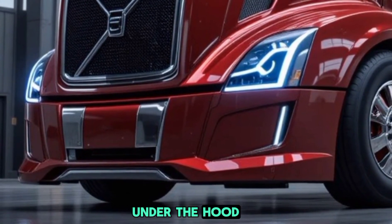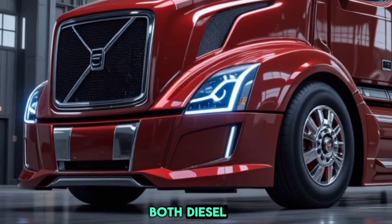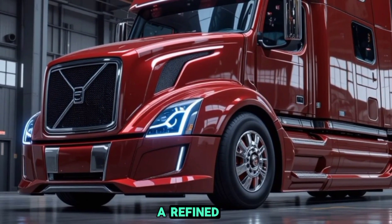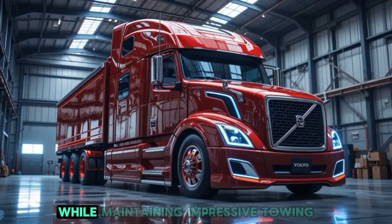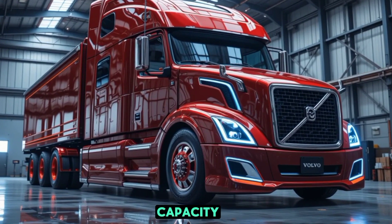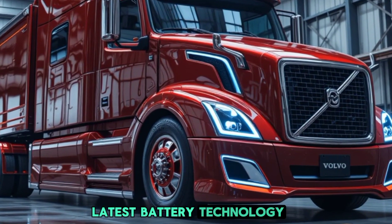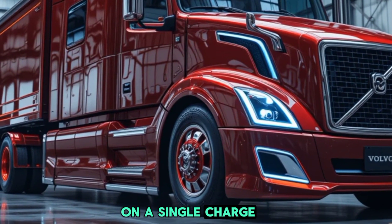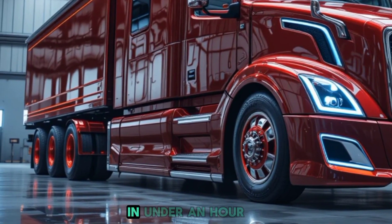Under the hood, the 2026 Volvo semi truck is available in both diesel and fully electric variants. The diesel option features a refined turbocharged engine delivering exceptional fuel efficiency while maintaining impressive towing capacity. Meanwhile, the electric model is powered by Volvo's latest battery technology, offering a range of up to 500 miles on a single charge, with fast charging capabilities that allow an 80 percent recharge in under an hour.